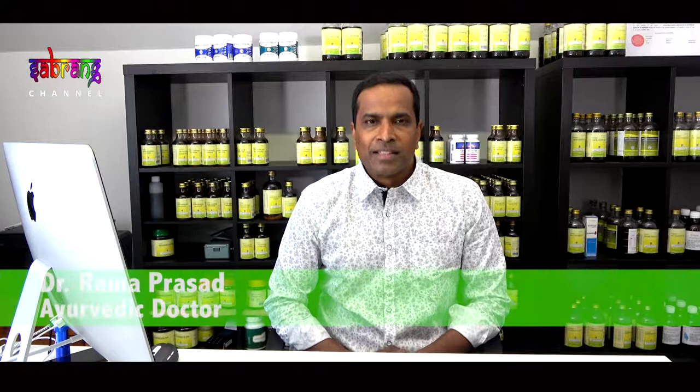Welcome back. This is Ayurveda Doctor Ramaprasad. Let's look at how we treat psoriasis in a clinic. When you visit an Ayurveda doctor, they will check various parts of your body such as pulse or tongue, ask questions, and review any medical reports. Once the Ayurveda practitioner gets a clear understanding of how far the psoriasis has gone, they will plan and give you a protocol.